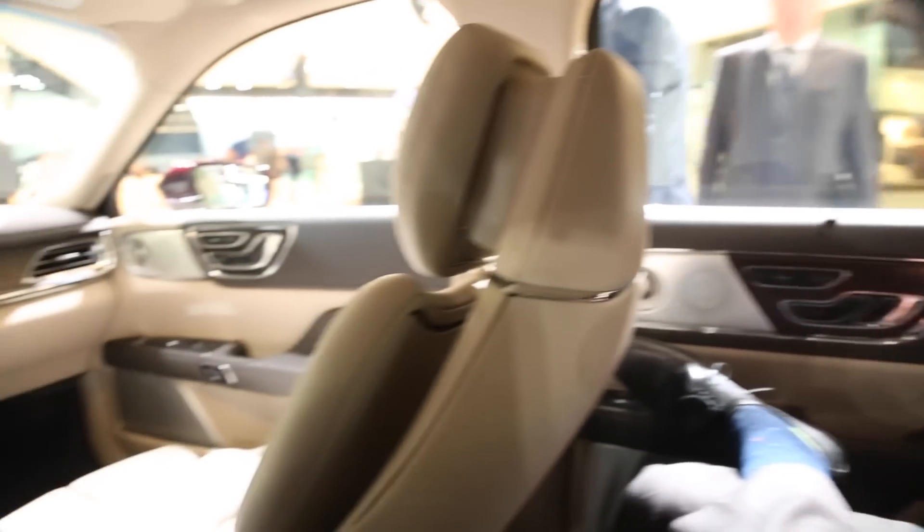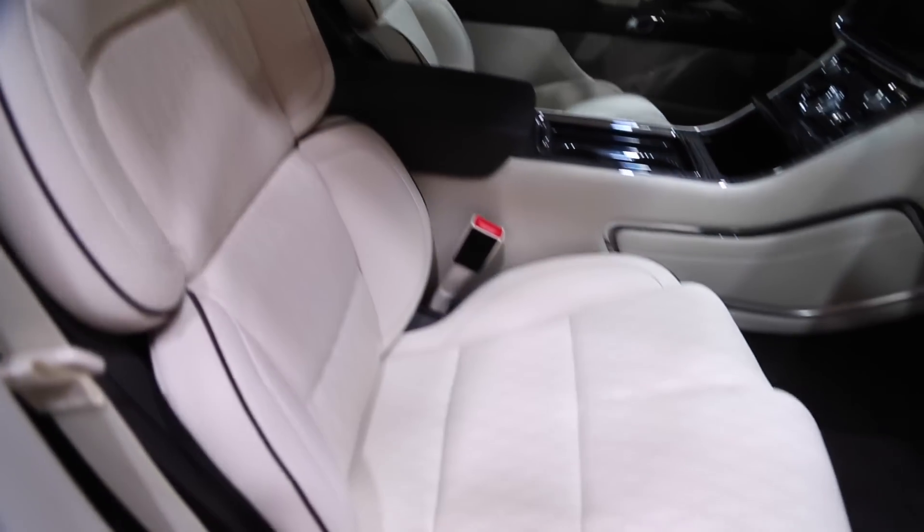Separating the Lincoln Continental from lesser luxury cars are highly adjustable seats. The front seats are 30-way adjustable with heated, cooled, and massage functionality. They even have individual thigh adjustment.